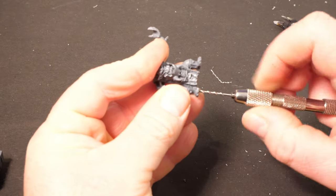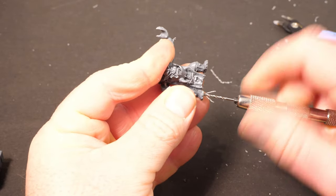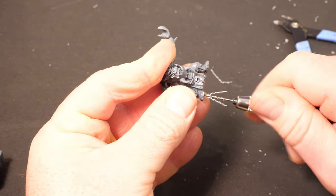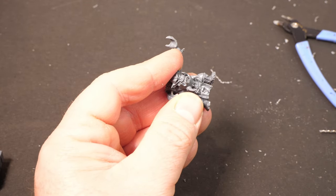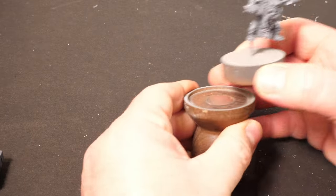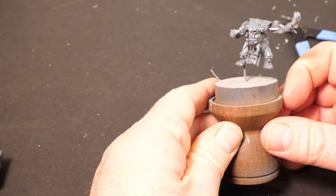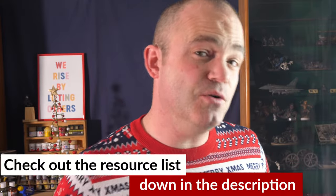To make the little dude easier to handle and paint, I drill another hole up through his foot and into the leg - this one is to mount him onto a painting handle, so the hole is a bit deeper, about 4mm, to make it more stable. Then it's simply a case of a little bit of super glue and snapping it onto the painting handle. This video is not sponsored in any way - if you want to check out any of the kit I'm using today I've put a full resource list with links down in the description.